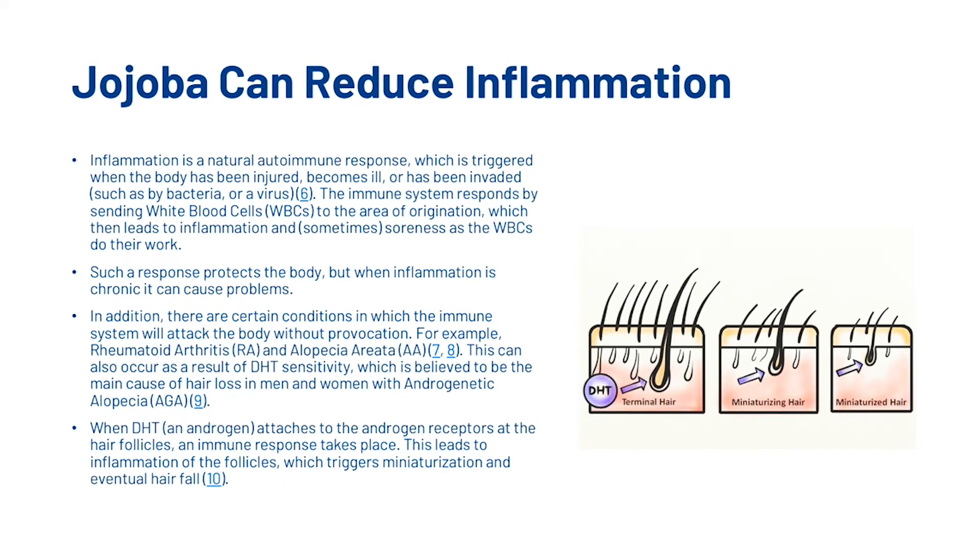Jojoba can reduce inflammation. Inflammation is a natural autoimmune response which is triggered when the body has been injured, becomes ill, or has been invaded by things such as bacteria or a virus. The immune system responds by sending white blood cells to the area of origination, which then leads to inflammation and soreness. Such a response protects the body, but when the inflammation is chronic it can cause problems.